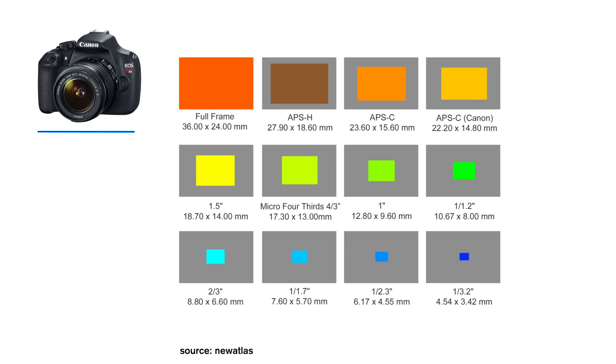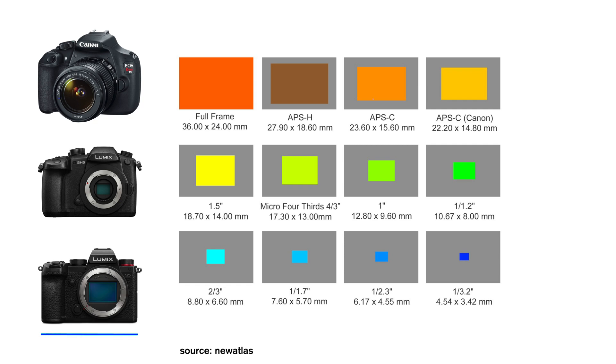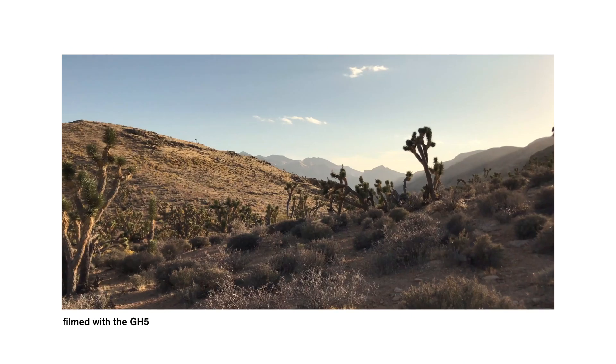My first camera, the Canon Rebel T5, had an APS-C sensor with just 18 megapixels. My second camera, the Lumix GH5, had an even smaller sensor — a micro four thirds — but with 20 megapixels. And now I use the Lumix S5, with a full-frame sensor and 24 megapixels. Each of those cameras can produce a great-looking image. It wasn't sensor size and megapixel count that made me want to upgrade as much as it was the features and ergonomics of newer models. That's the power that comes with understanding sensor size and megapixel.